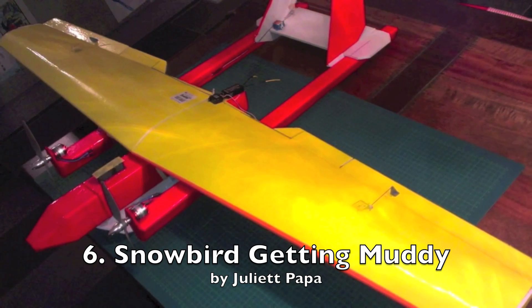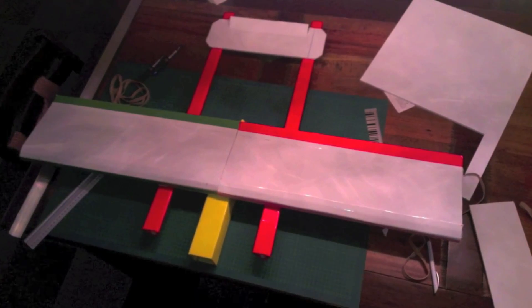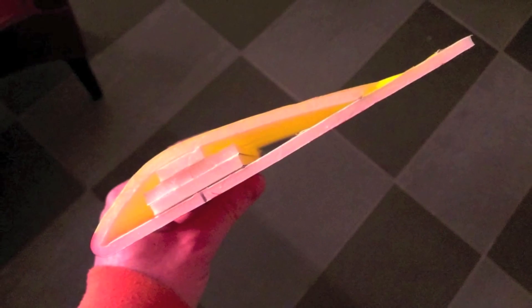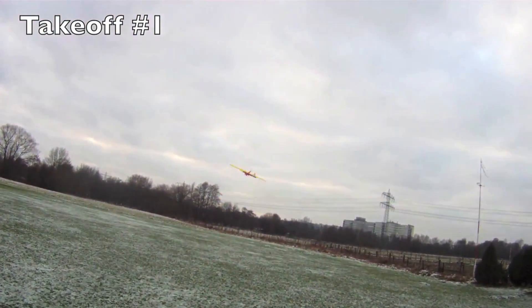This very professional looking twin boom twin motor was built by Juliette Papa in Germany. It wasn't a lot of snow there at the time but it worked well with what it had.